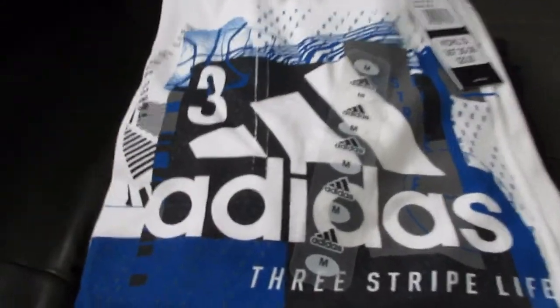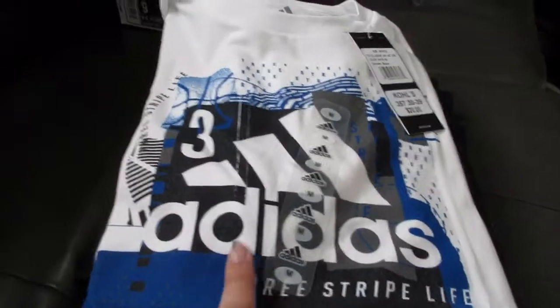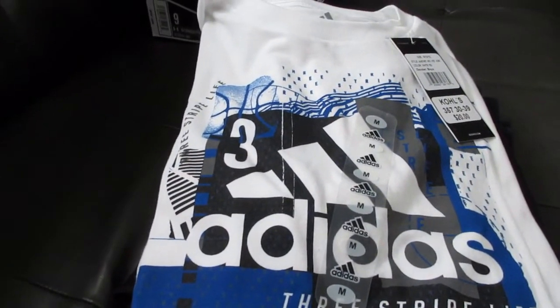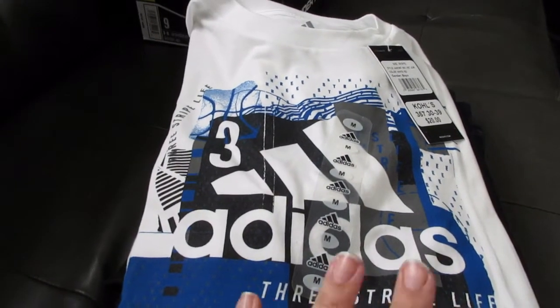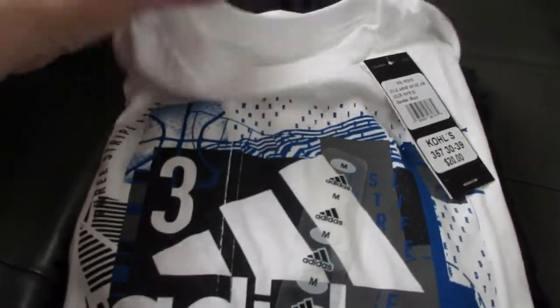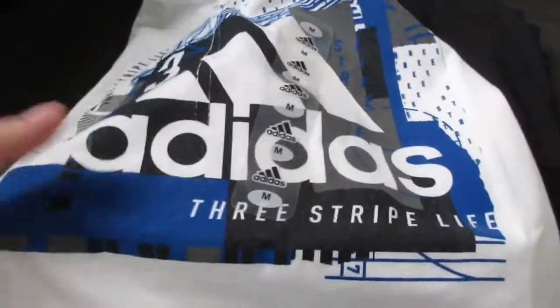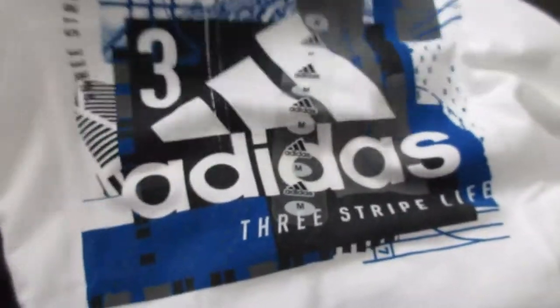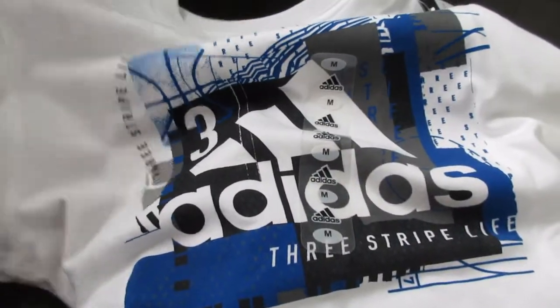Now when it came to Austin, he also wanted to get a new outfit. For reference, Austin is 11 — the clothes I just showed you are for my 16-year-old Robbie, just for reference in terms of sizes. This is the shirt Austin picked out. He really wanted this Adidas one — he liked the pattern, the three stripes life. This was on sale for $20 and it fit him perfectly, so we picked that up.